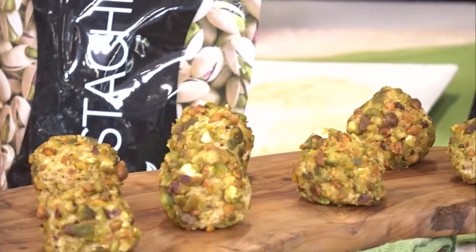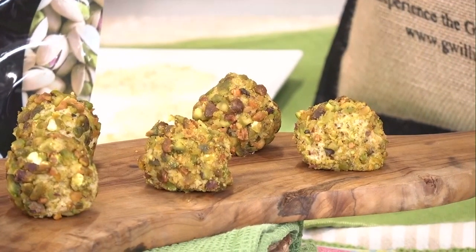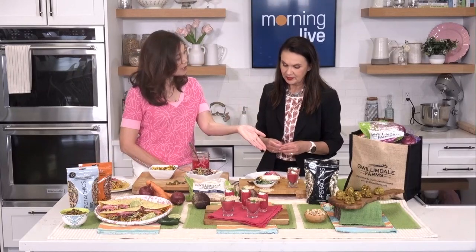They're a great meat-free alternative if you've got guests who are vegetarian or vegan. For these recipes, visit wonderfulpistachios.com and guillemdalefarms.com. For more fruit and vegetable tips, recipes, and inspiration, go to producemadesimple.ca or follow me on Instagram at sumarid.